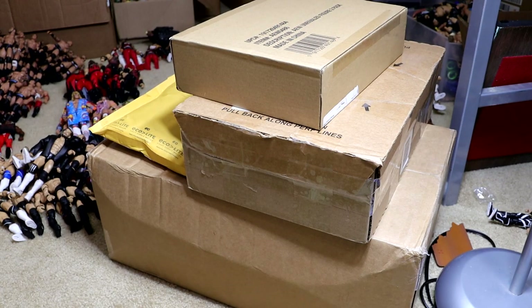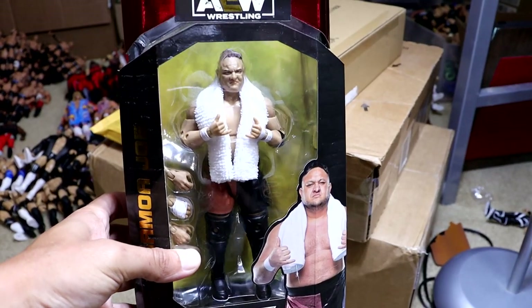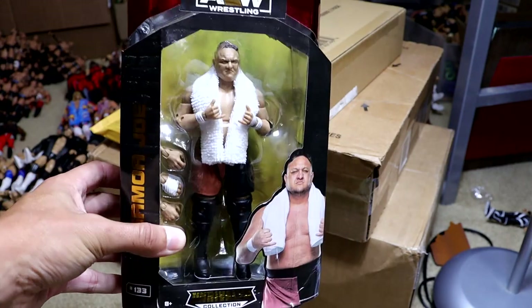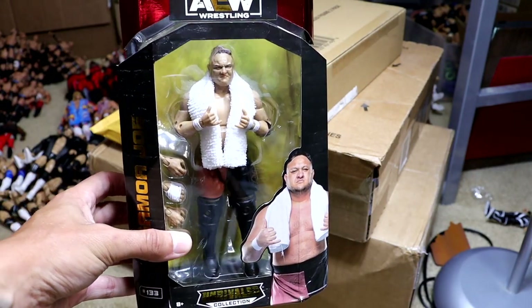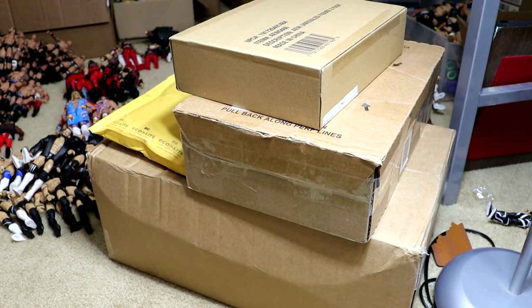If you guys saw our toy hunt the other day, we also got another AEW figure — it is the Target exclusive Samoan Joseph. We did pick this up. He's got kind of baby hands going on, but we did grab the Samoan Joseph from AEW right there.